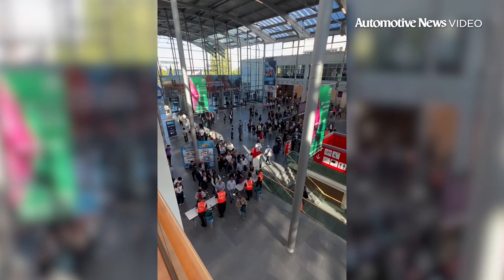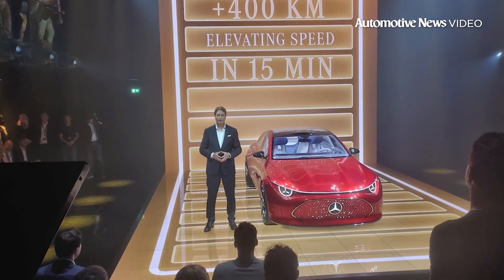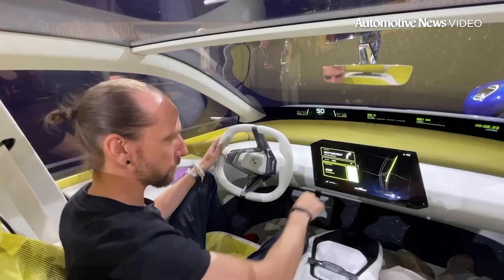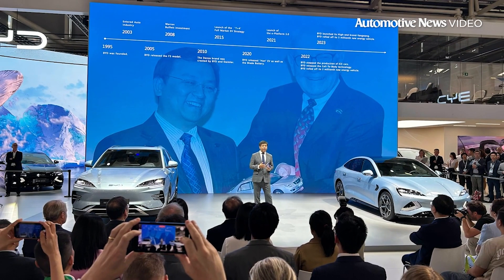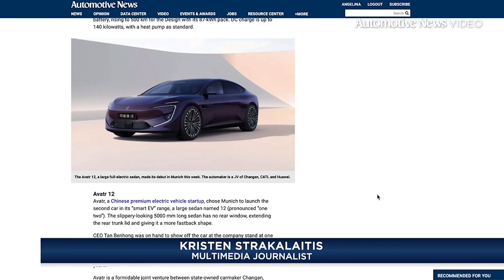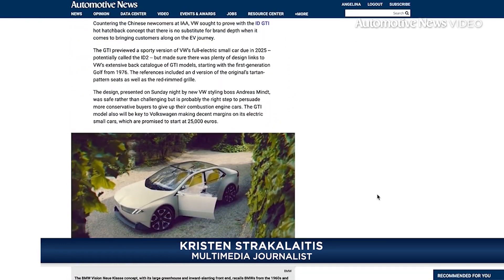The IAA Mobility Show in Munich is an exciting time for many as automakers debut their European expansions. Out of all the reveals that took place, the five cars that caught our eye include the Mercedes Concept CLA, VW ID GTI, BMW Vision, BYD CLU, and the Avatar 12. Details on the vehicles and the IAA Mobility Show can be found on our website autonews.com.